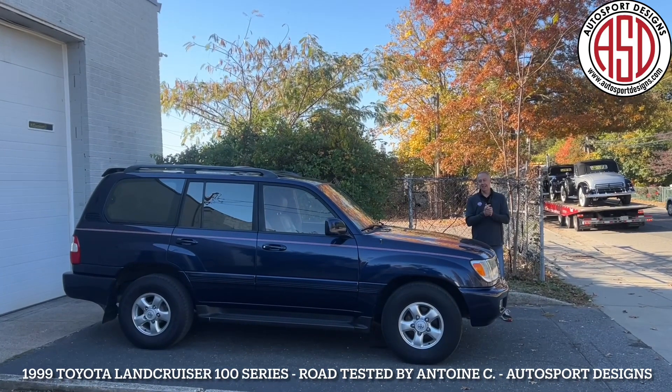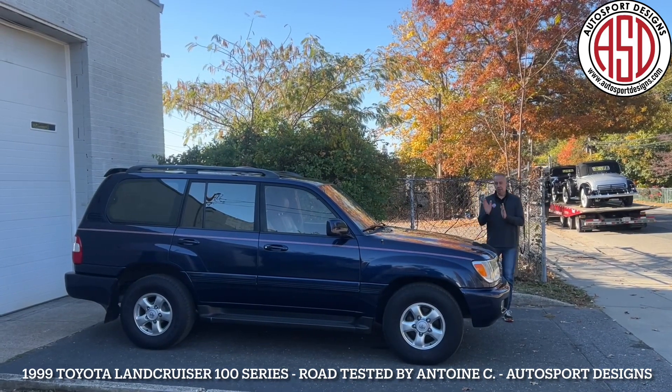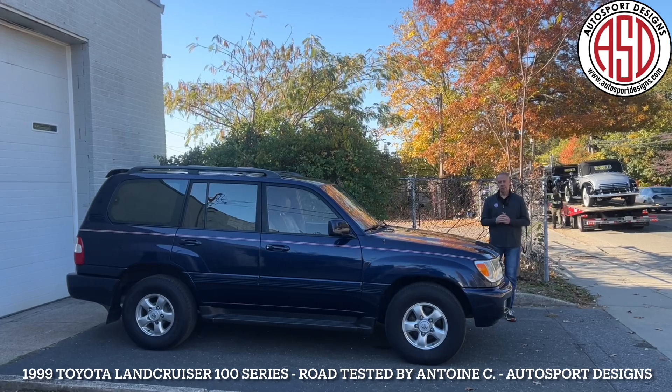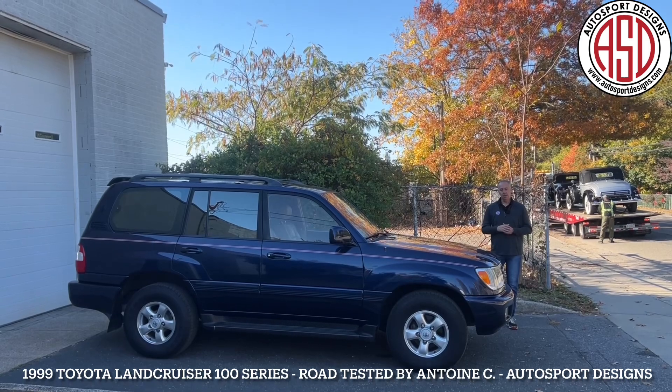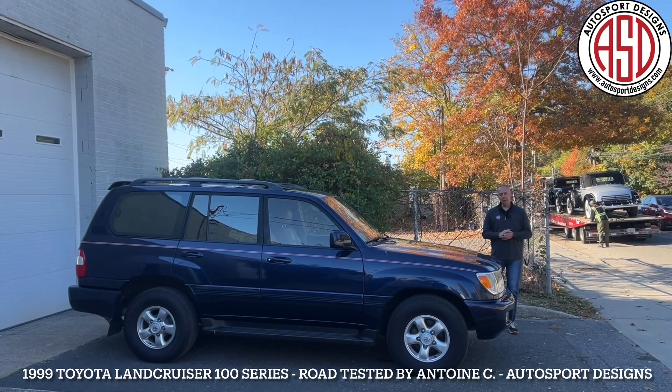Welcome back to Autosport Designs. Today we're on location, in a secret location, looking at this 1999 Toyota Land Cruiser. It's a 100 series, V8 powered. Hop on in, we'll tell you all about it and do a cold start.